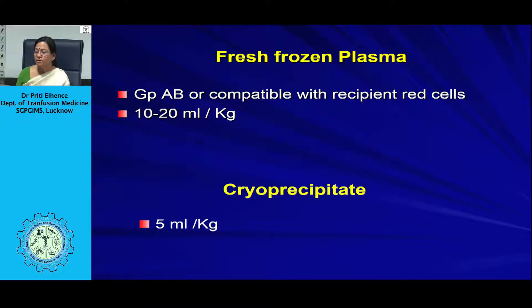Fresh frozen plasma given to neonates should be group AB or compatible with the recipient's red cells, at a dose of 10 to 20 ml per kg. The cryoprecipitate dose is around 5 ml per kg of body weight.